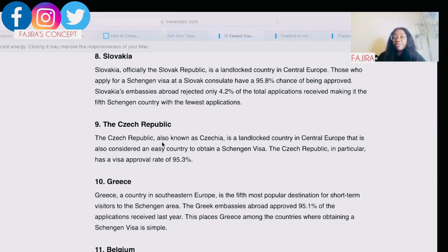Next is the Czech Republic. The Czech Republic, also known as Czechia, is a landlocked country in central Europe that is also considered easy for obtaining a Schengen visa, with a visa approval rate of 95.3%. If you're thinking about relocating, apply to the Czech Republic and make your moves from there — remember, you can use the Schengen visa for up to 26 countries.